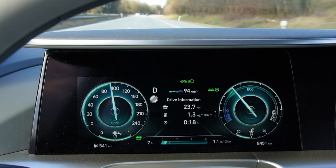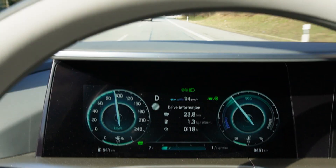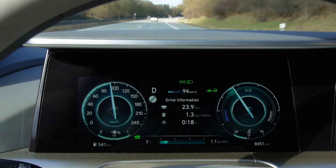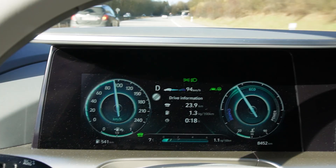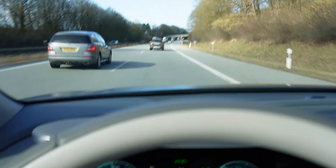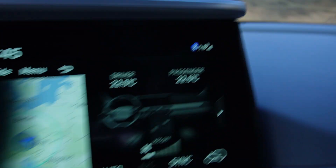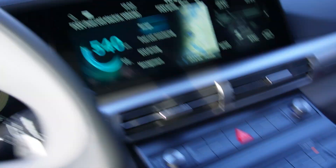The average consumption right now is 1.3 kg — it's high because I was going uphill. The peak was 101.7. I have the heat on at 22.5 degrees and the seat heater as well. I'll turn that down a bit. The fuel cell is now at its working temperature of around 50 degrees.